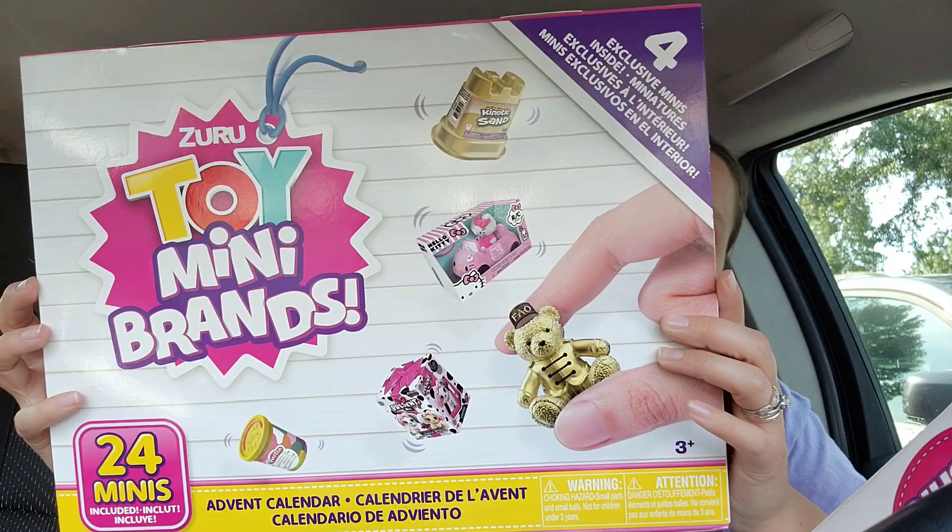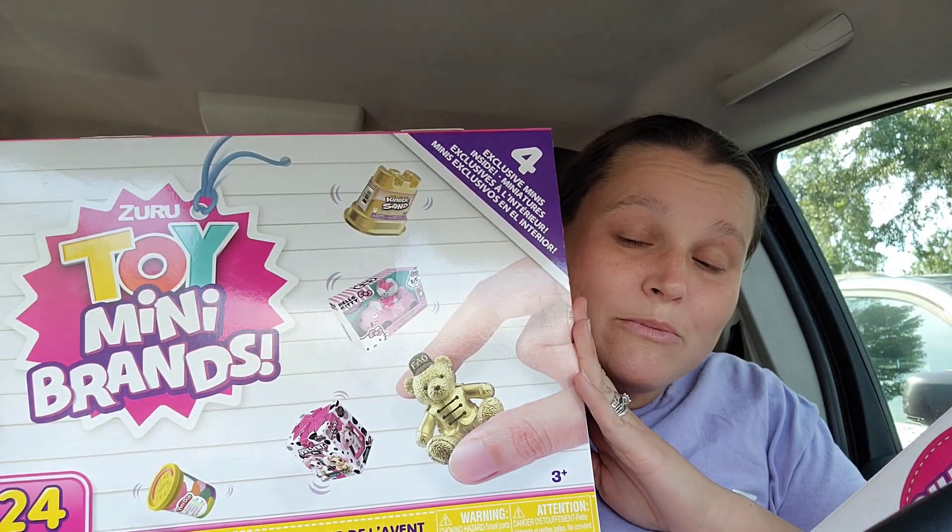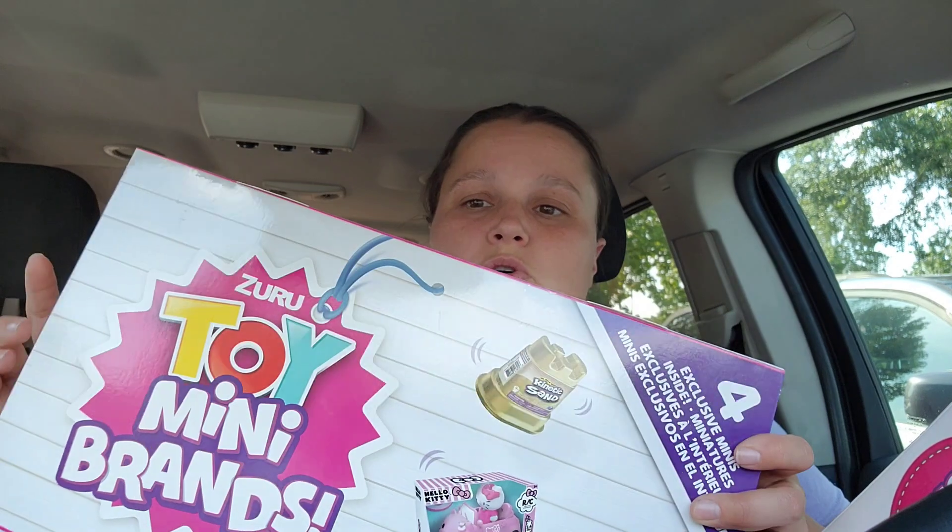Here's the other advent calendar: series three Toy Mini Brands. If you're not familiar, they have miniature books — actual books with actual words. When I put my glasses on I can read them, and it's so realistic. It's my daughter's new favorite mini brands item. This one says it contains four exclusive minis. Again, you only want to get one of these because they're all going to have the exact same thing in them.